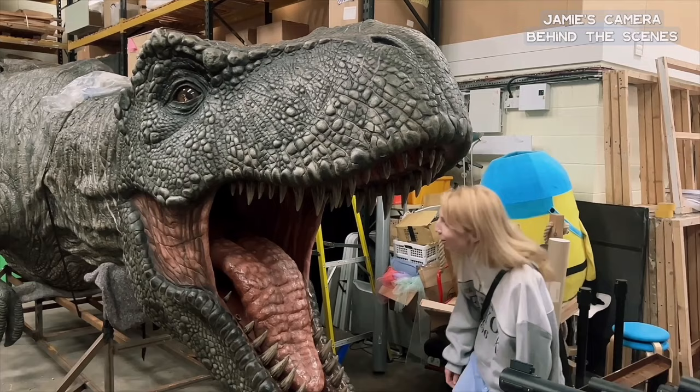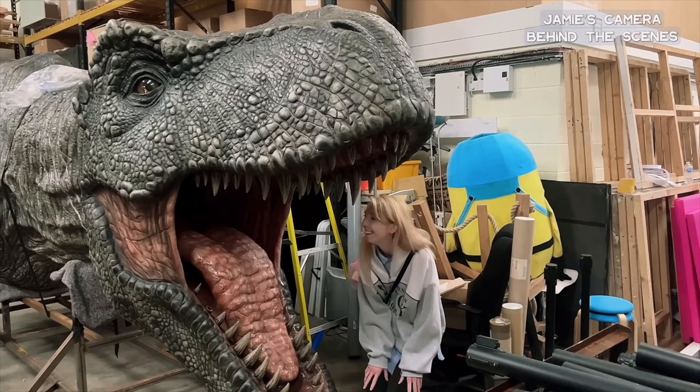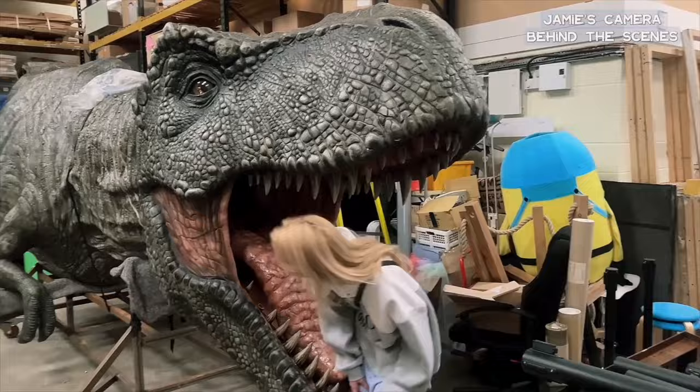Beyond that, I store my paintings in a convention warehouse. The warehouse where I store my paintings — yeah, yeah.